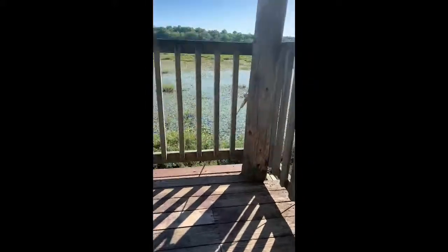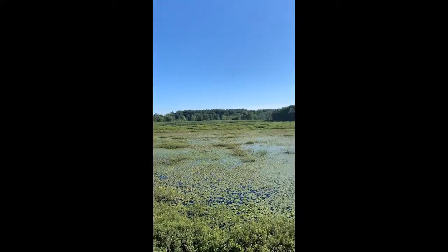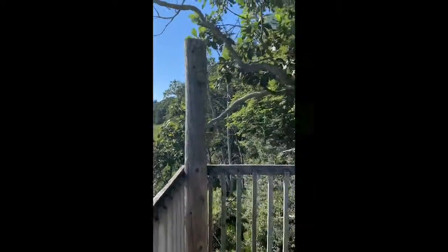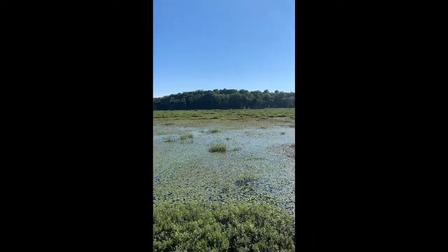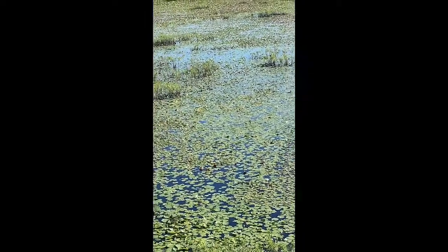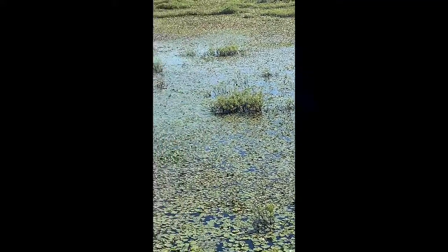Lots of stairs. I made it! Now here is the view from the observation tower. In the water, those are all water lilies or lily pads covering all the water. Those will bloom and usually have a white or yellow flower.